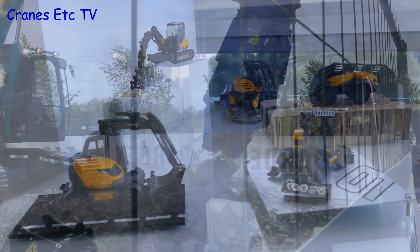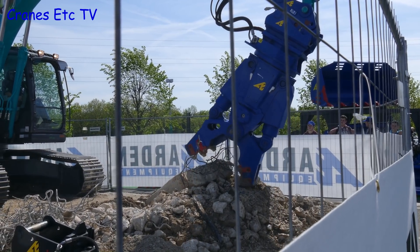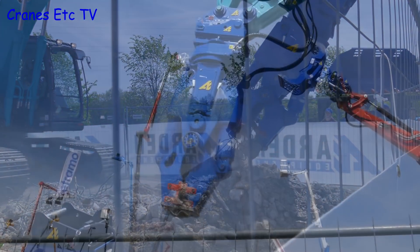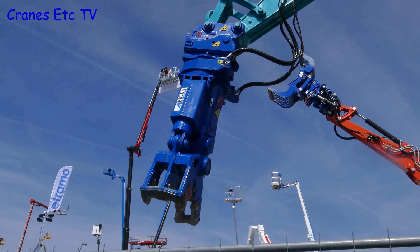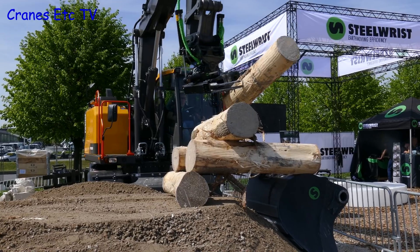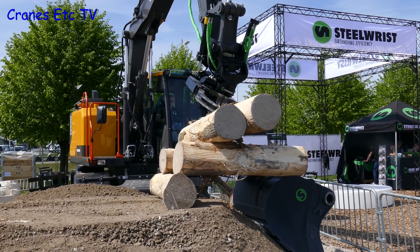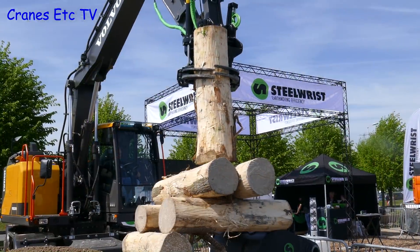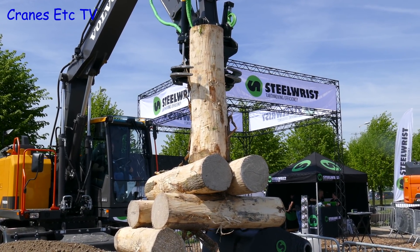One thing that Intermat does have is some demonstration areas where machines are working. You can stand around watching concrete being crushed and then sprayed with water. And if it wasn't crushing concrete, another machine was also showing off working with air. But some machines were being used to actually build things, and here we see an operator carefully placing logs. Now no one's quite sure what he's building or why, but at least we are seeing some pretty skilled operating of the machine.